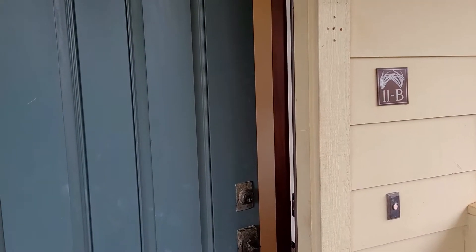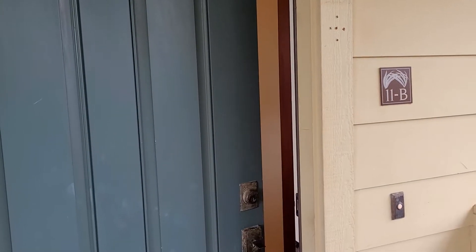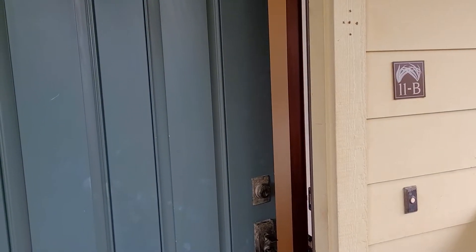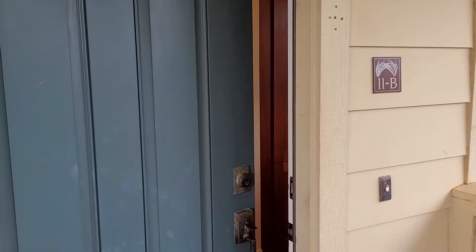Aloha, this is Phil Higman with EXP Realty. We are checking out Pili Mai Unit Number 11B, which is a four-bedroom property, two floors here. Let's go ahead and check it out, see what the difference is.